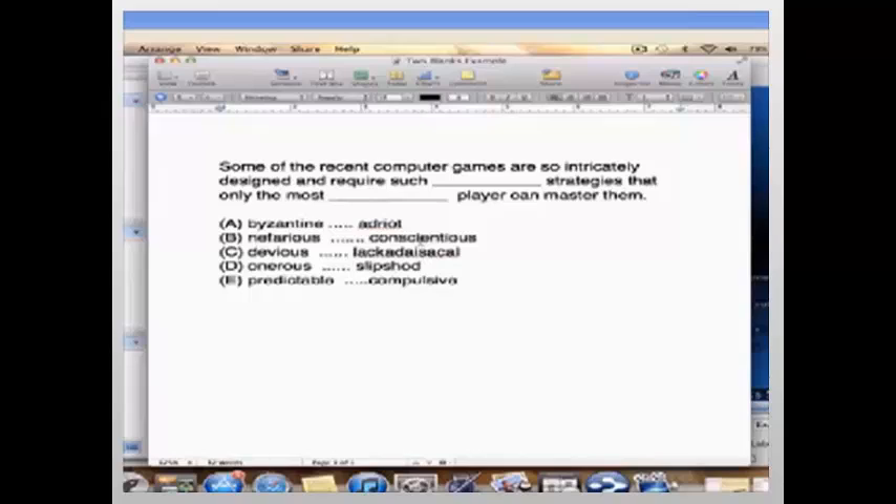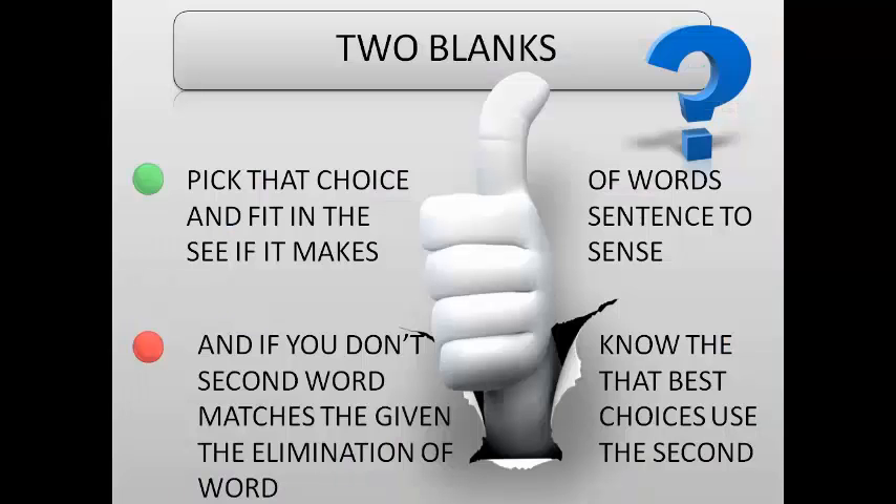To recap: first come up with your own words that best suit the blanks. For two-blank questions, begin with the second word, find the synonym match in the choices, then fit it into the sentence to see if it makes sense. If you don't know any of the words, eliminate what you can and guess. If you can eliminate even one answer choice from those given, that's a win. See you tomorrow for the next one — thank you!